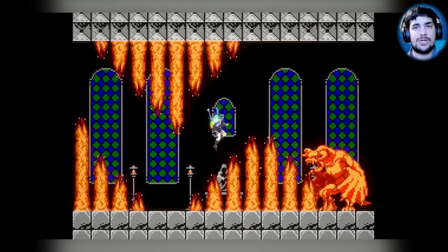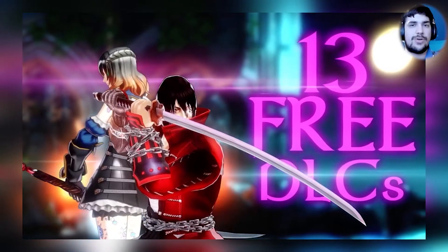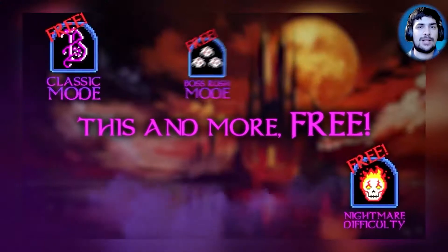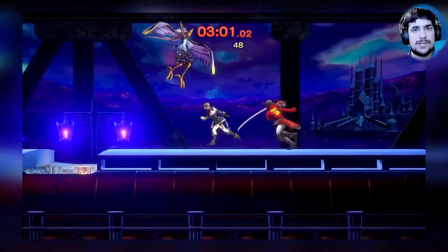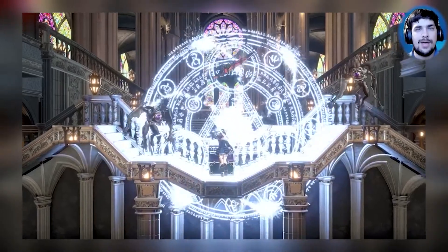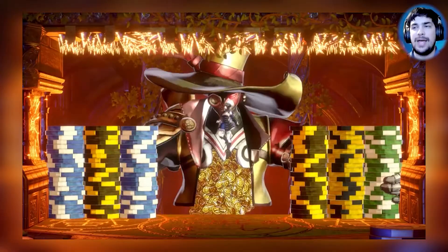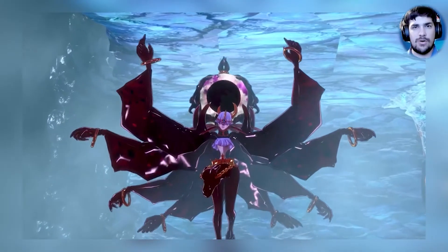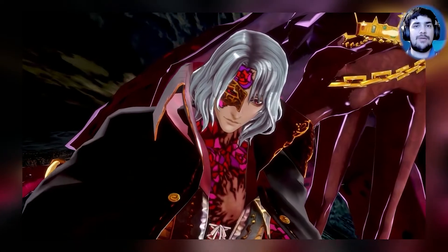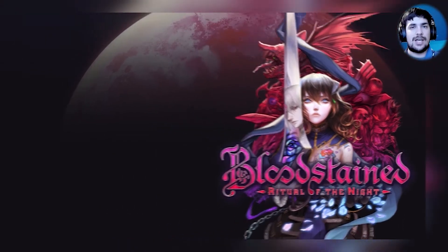I think it's a fantastic return to form. Anybody who's been looking to scratch that itch but can't afford an old retro copy of Symphony of the Night can pick this up and get the same experience. It's using 3D models this time and more modern mechanics, but it takes that vibe of an old gothic horror story and gives you some really interesting characters and a few twists.